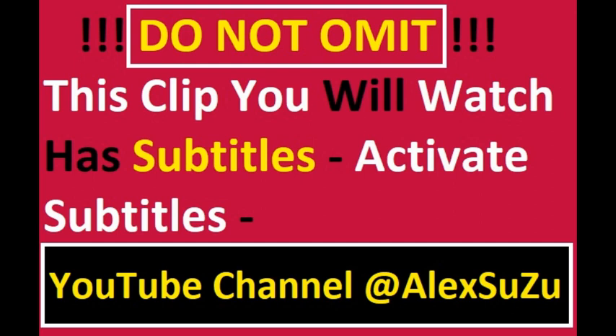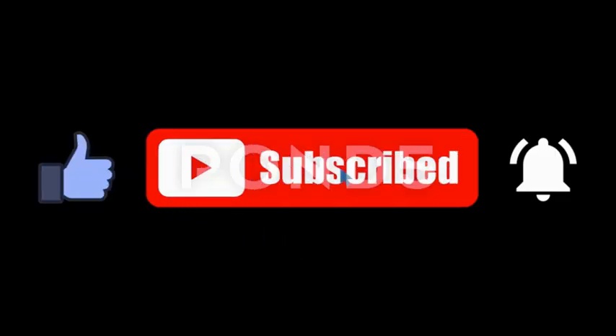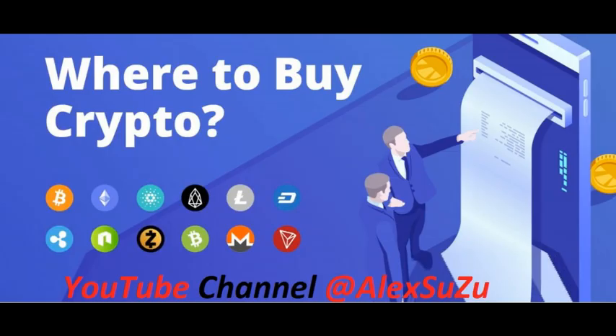Hello and welcome to my YouTube channel. Please be patient for at least 20 seconds of this video clip and you will surely find what you are looking for. My name is UkSuzu, and in this video clip we will talk about how to buy cryptocurrency.